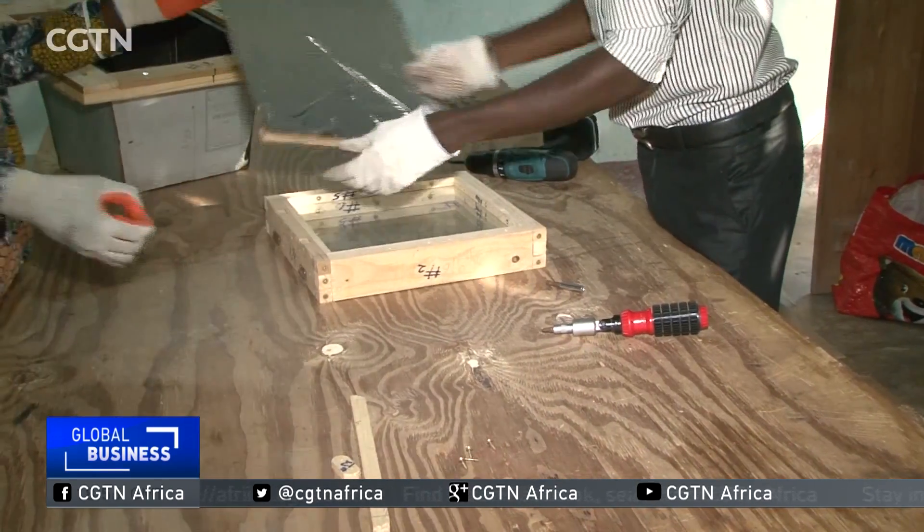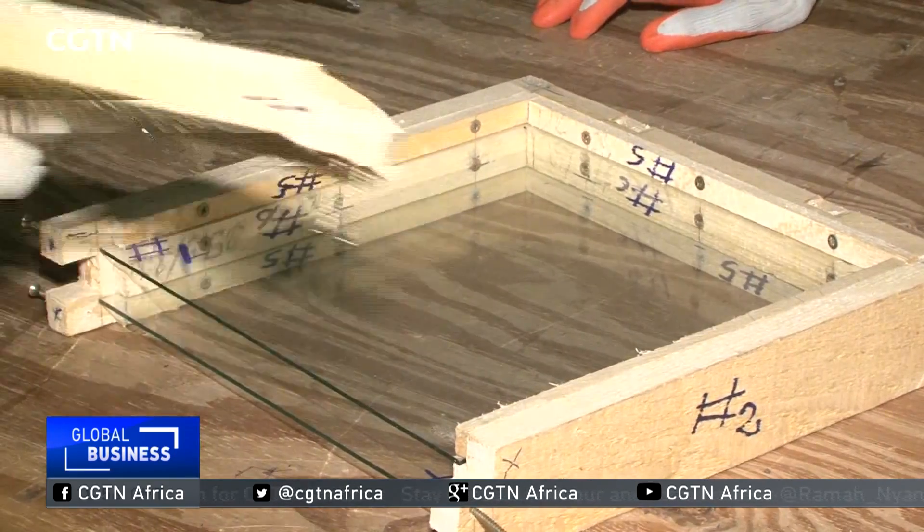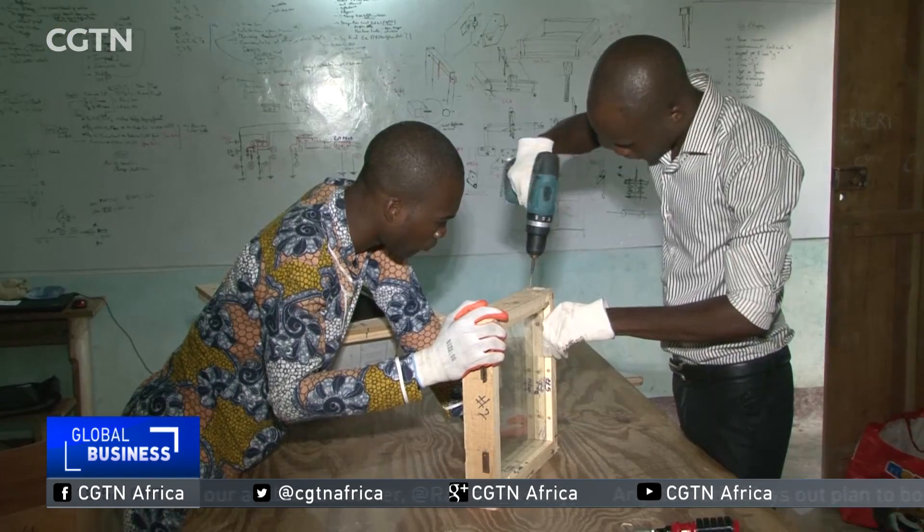The ovens are assembled from wood, plywood, glass, sheet metal, and a range of working tools. The innovator, Uisa Asingbon, explains how it works.